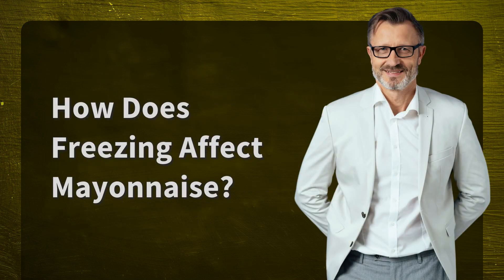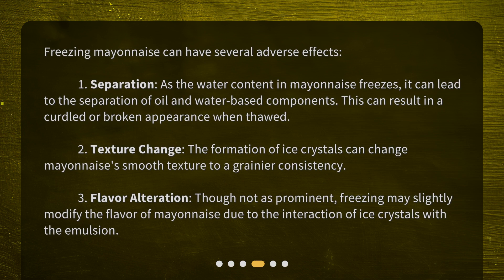How does freezing affect mayonnaise? Freezing mayonnaise can have several adverse effects. 1. Separation: as the water content in mayonnaise freezes, it can lead to the separation of oil and water-based components, resulting in a curdled or broken appearance when thawed. 2. Texture Change: the formation of ice crystals can change mayonnaise's smooth texture to a grainier consistency. 3. Flavor Alteration: though not as prominent, freezing may slightly modify the flavor of mayonnaise due to the interaction of ice crystals with the emulsion.